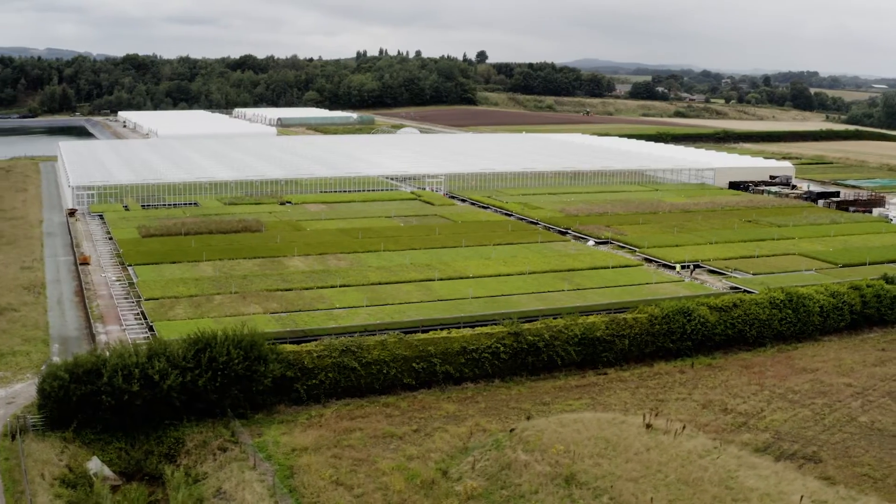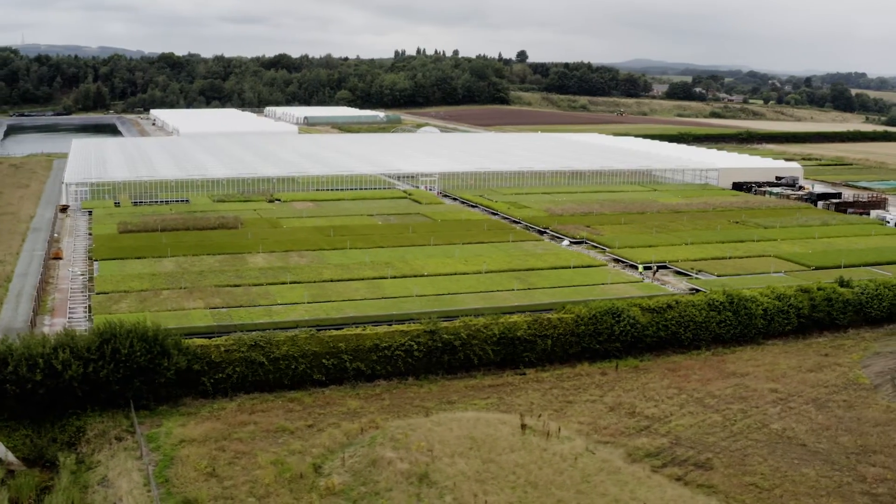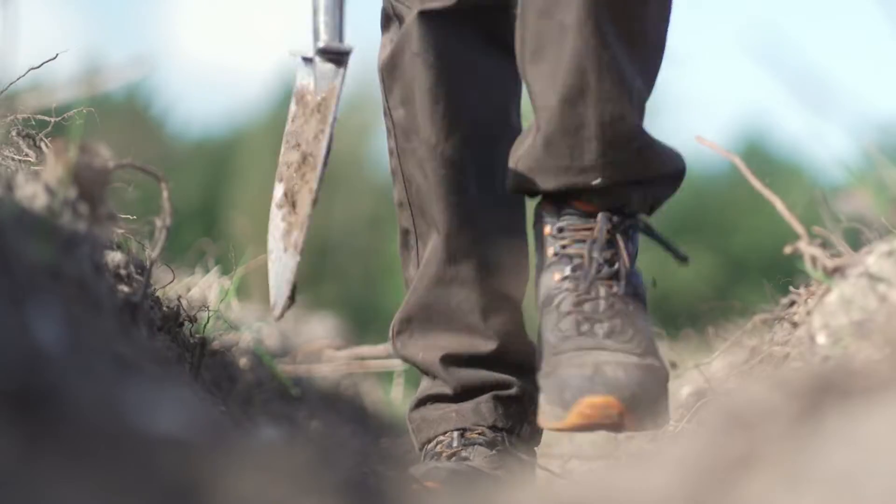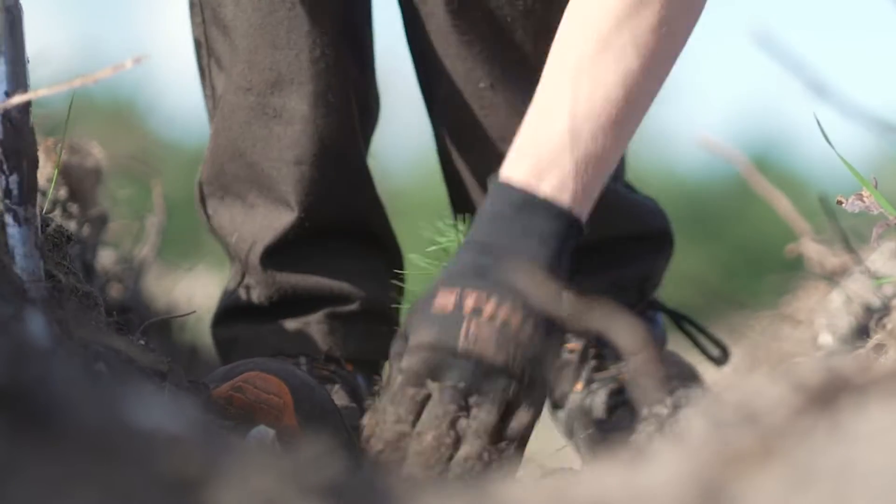Typically, plants that we grow here are over two years old, and they'll then have reached the correct size and have the right girth to be able to transplant well out to the forest sites.